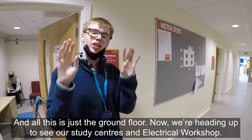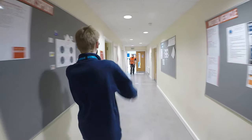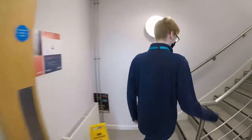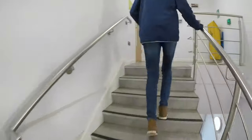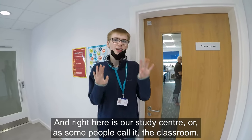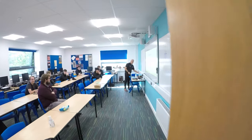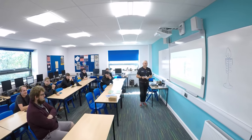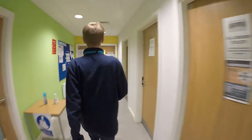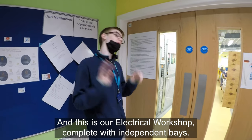That's just the ground floor — now we're heading up to see our study centres and electrical workshop. And right here is our study centre, or as some people call it, the classroom. And this is our electrical workshop, complete with independent bays.